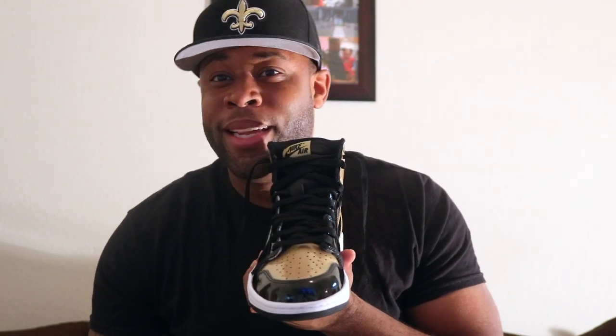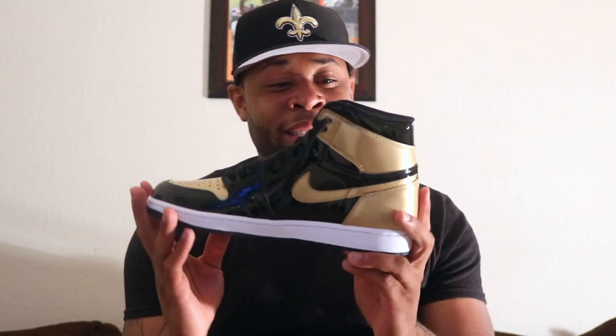This shoe is one of the dopest releases of 2018, hands down my favorite release of 2018 so far. I'm low-key thinking Jordan Brand are Saints fans, man — they are really just putting out shoes for me to wear with my Saints gear.